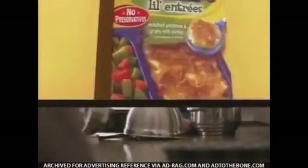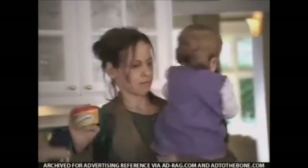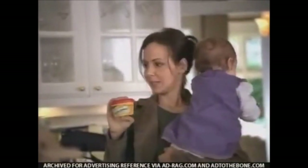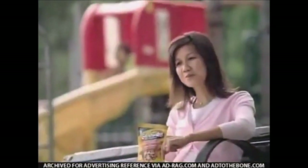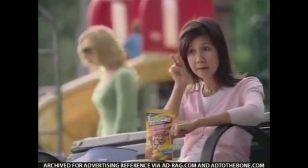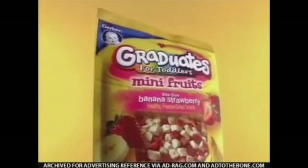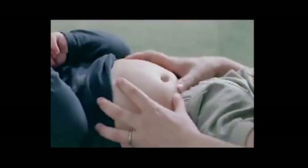Graduates from Gerber — steady nutrition for a wobbly world. Graduates Pasta Pickups are an easy way to get her protein in times like these when I can use a little help. Graduates from Gerber — steady nutrition for a wobbly world. With real fruit and no preservatives, Graduates Mini Fruits are a perfect snack for those times when big boys don't pull their pants down in public. Graduates from Gerber — steady nutrition for a wobbly world.